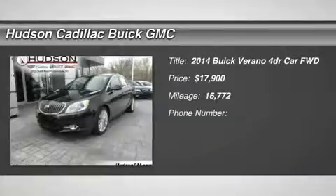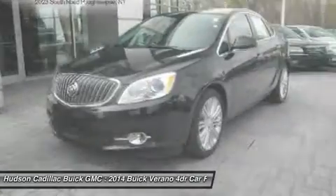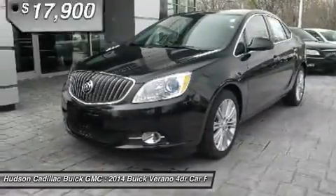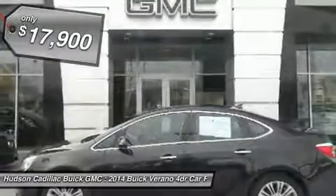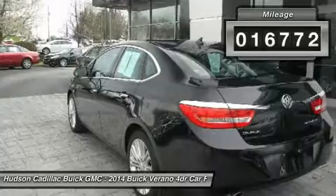The 2014 Verano. The Buick Verano is a compact car built on the Delta II platform, designed and built from the ground up with the idea of it being a Buick, and is priced below $20,000. This vehicle has less than 20,000 miles.